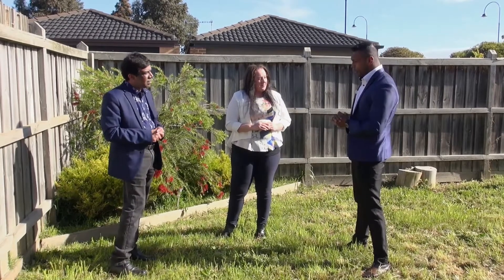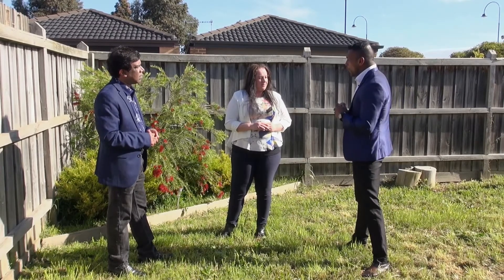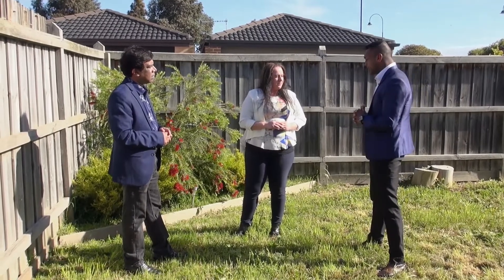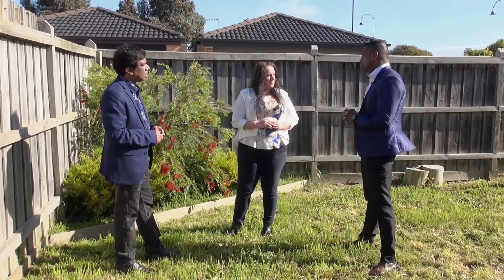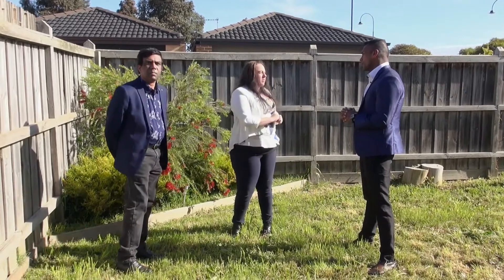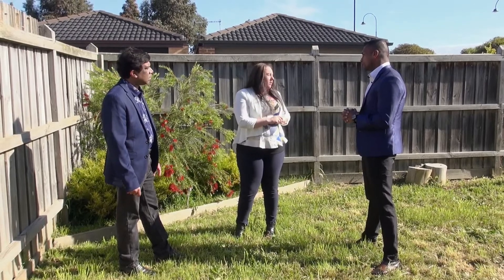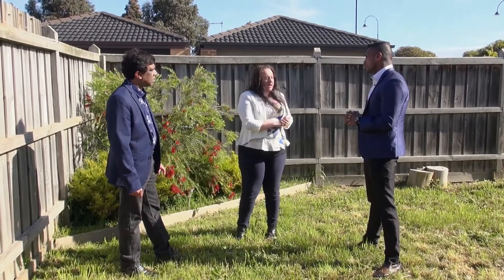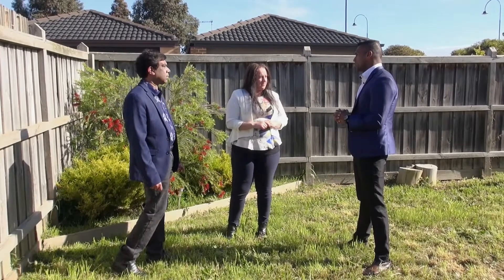I totally understand you already have tenants in this property. But if it's for a first home buyer, a downsizing person, or someone upsizing who wants to come and live here, is it possible? Absolutely — anybody can purchase the property. When a tenancy is in place, we must give the tenants 60 days notice to vacate. The tenants are on a month-to-month basis, so if the new purchaser wants to buy the property and move in, they can absolutely do that — but they must give the tenants 60 days notice to vacate. Fantastic, that's very informative.